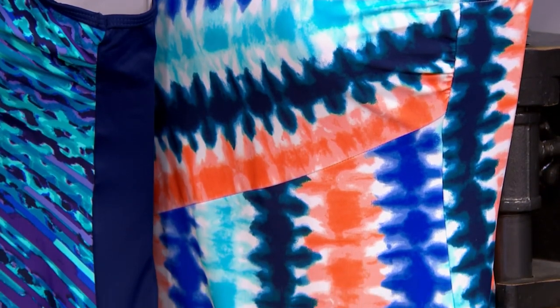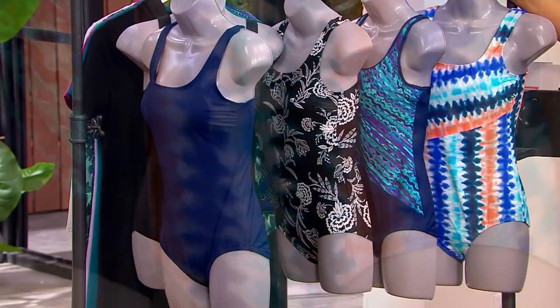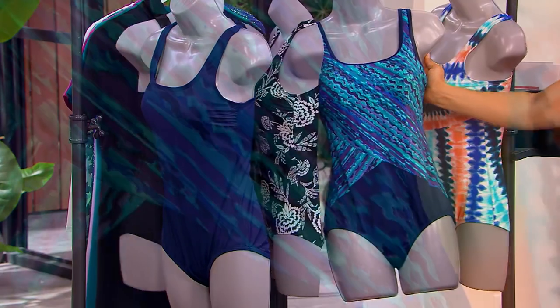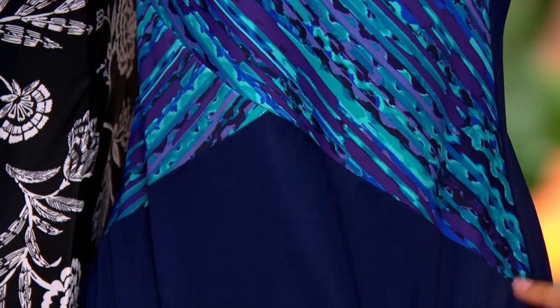This first one here is the bias tie-dye — look how fun that is. Corals, aquas, and navies in the bias tie-dye. I also have an ombre ripple. This one's kind of cool because it gives you the look of some additional shaping, because you have that angle right at the seam — here's your ripple pattern and then solid on the bottom.